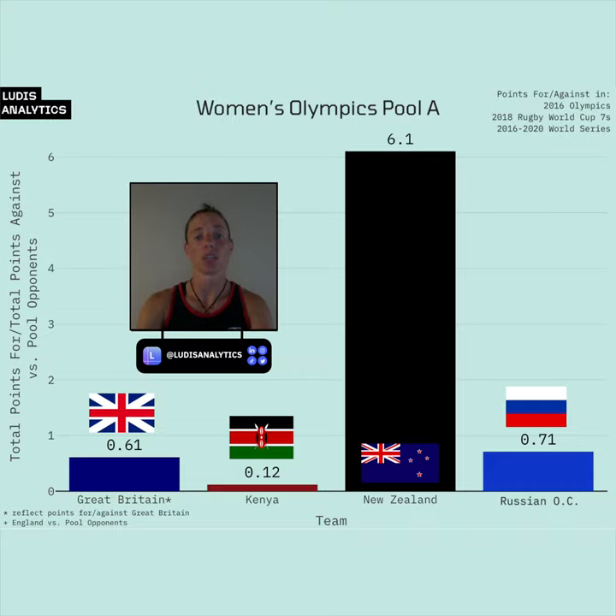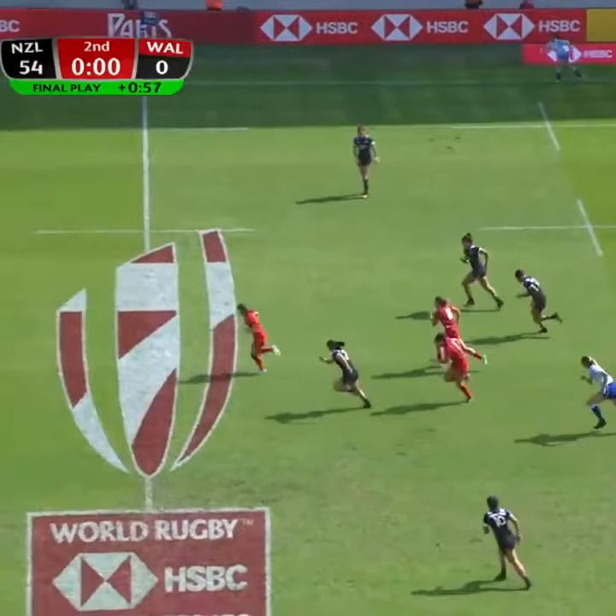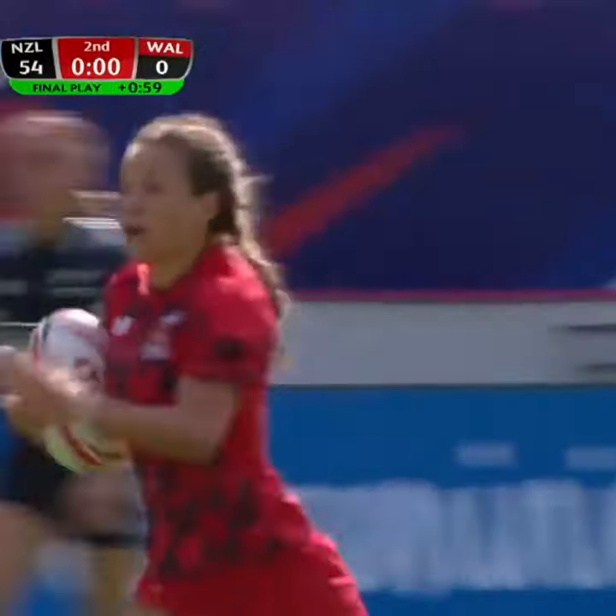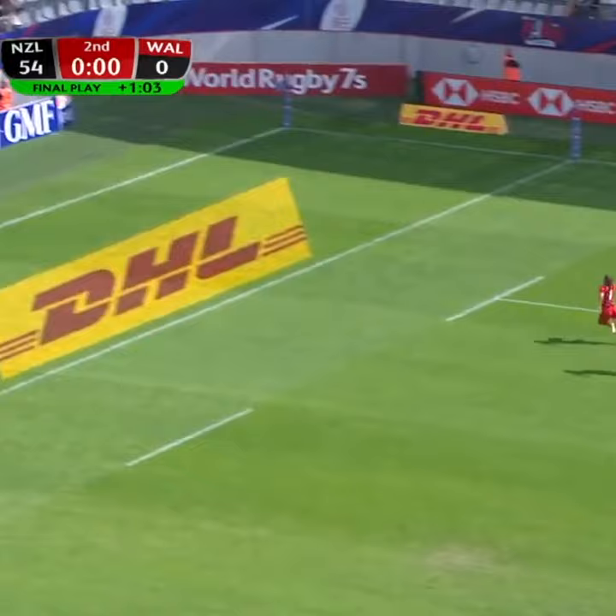And Great Britain's Jasmine Joyce — it wasn't a tackle, but that's going to open it up to Joyce. She's going to sneak right up through the middle and will have a little flourish in the end. Both prolific try scorers.